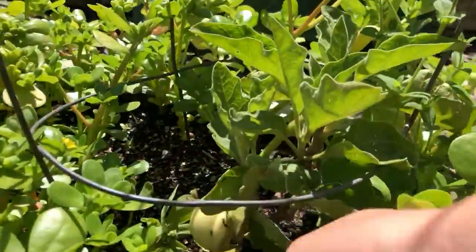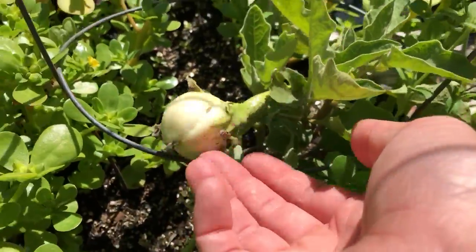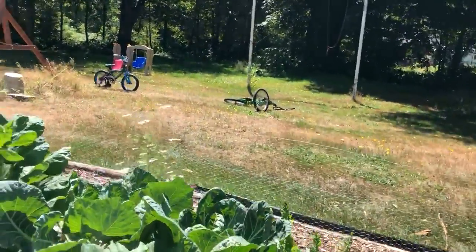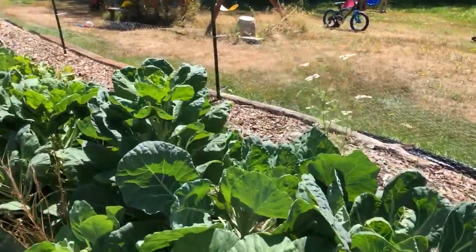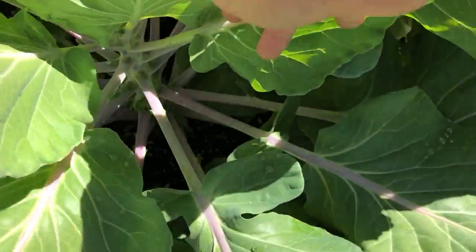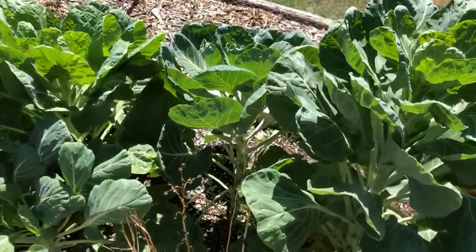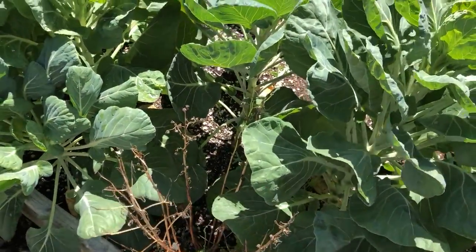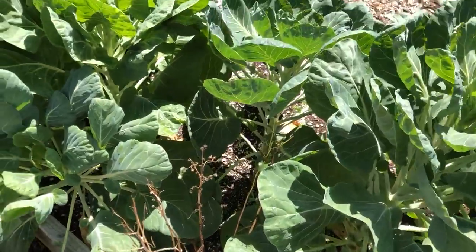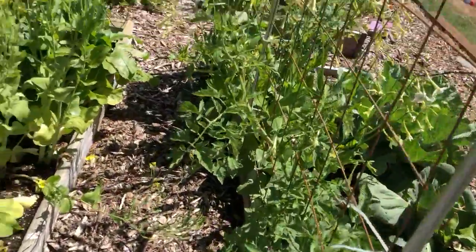The honeyberries are over in here. I've got a little head over there — it would be better if you guys stayed out of there. Remember what you did to the one you broke? A couple of these have purple — you see the purple? That makes me wonder if it's something else. This chamomile has reseeded itself elsewhere in my front yard.